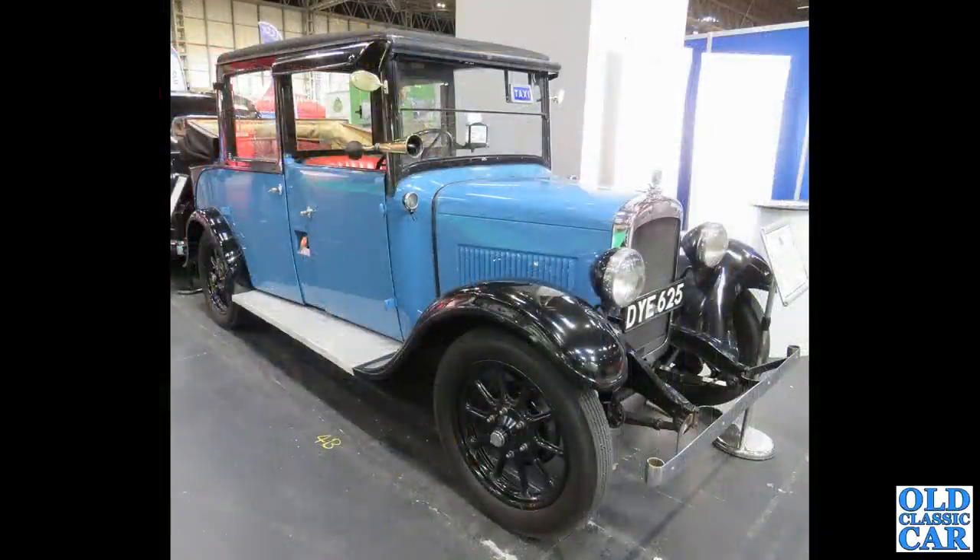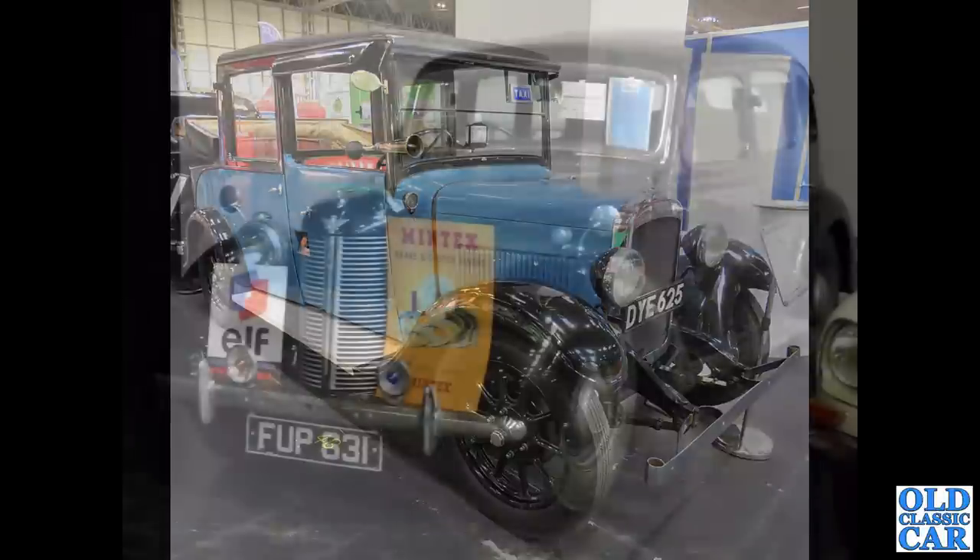DYE625 — another example of a 10-4 or 12-4 rather taxi, probably early to mid-1930s. Very dependable. These often turn up in the old Carry On films — Carry On Cabbie, I think, is the one to watch.